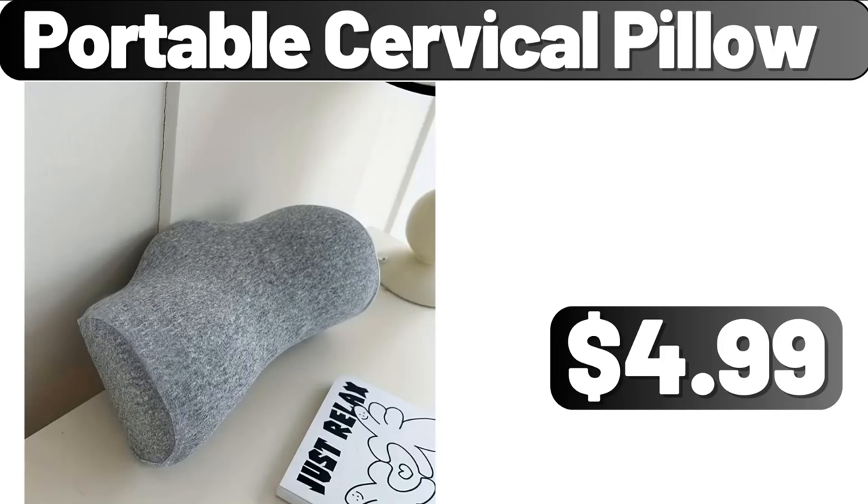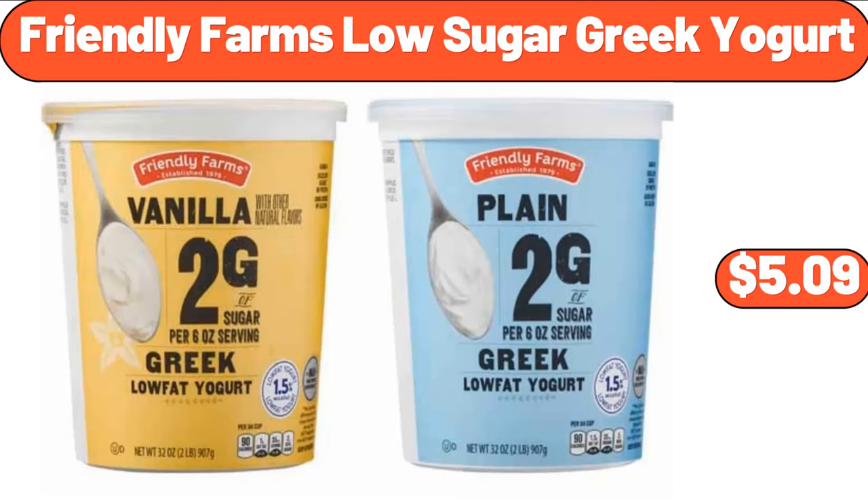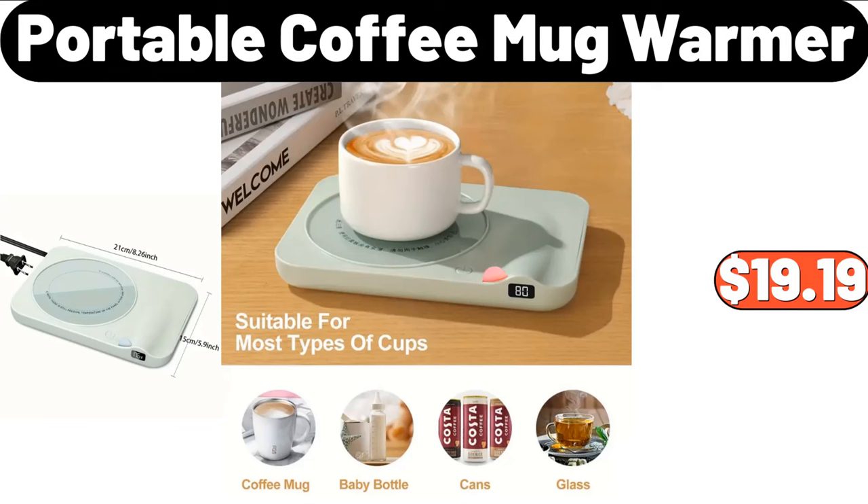Portable Cervical Pillow, $4.99. Cooling Mattress Pad, $11.99. Friendly Farms Low Sugar Greek Yogurt, $5.99. Portable Coffee Mug Warmer, $19.99.